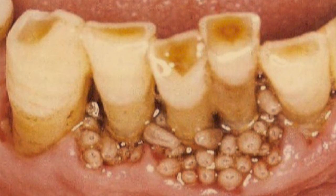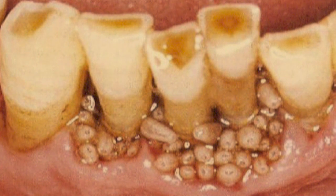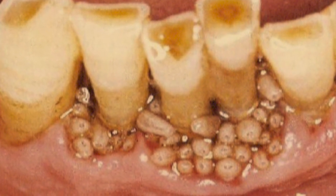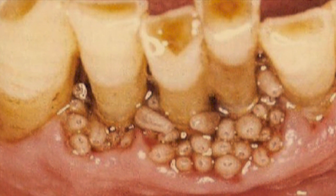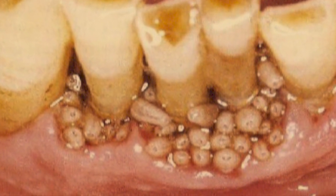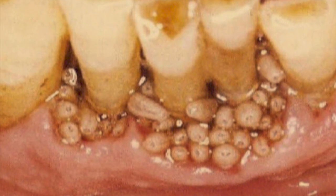SCP-611 will lay eggs in the gums of a subject when used. Hosts notice no signs of invasion until four to seven days later, when the eggs hatch and burrow into the jaw, causing severe discomfort. The larvae cause sharp, continual pain, and if left untreated, can cause death by opening wounds for infection.